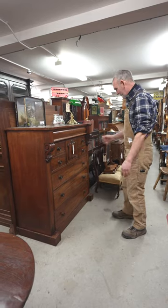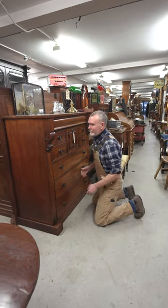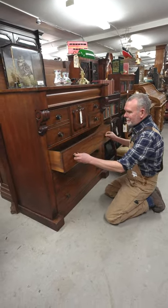So this is a Scotch dresser, so-called because they were quite common north of England and Scotland. Graduated drawers, plenty of storage.